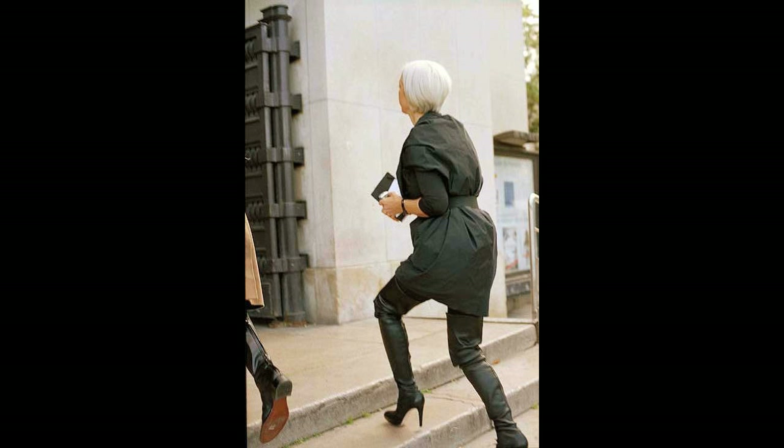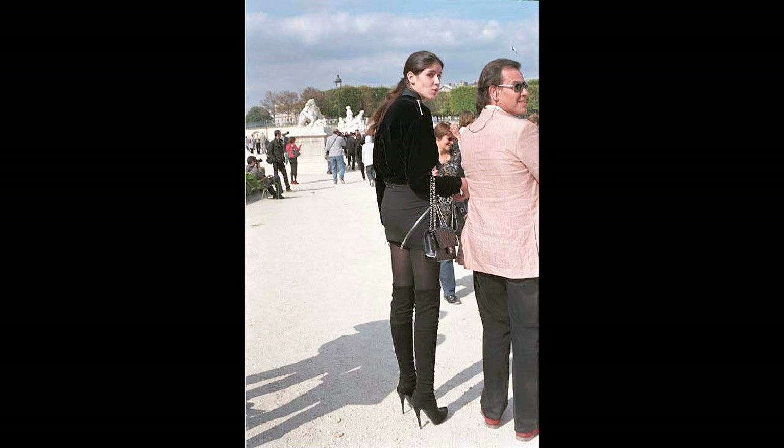This is Bill Cunningham on the street. There was an interesting sight in Paris, as ever always. There are many interesting sites, but one thing that caught my eye was tall, high boots as a replacement to leggings.